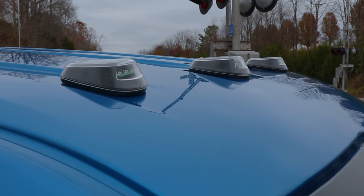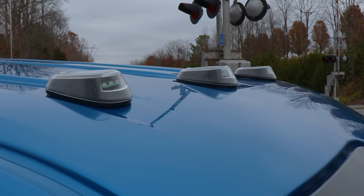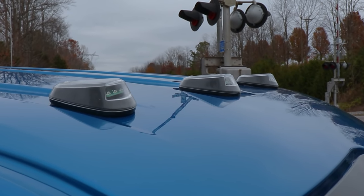And that's not the best part. These lights are completely wireless. There is no drilling, no holes, and no worry of water leaking and causing rust or corrosion.